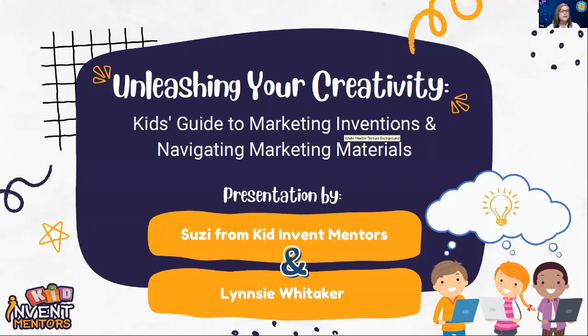For people who are just joining, I'm Suzy Murphy. I am an inventor, entrepreneur, and I am the director of Kid Invent Mentor, a company that helps support kids in learning innovation and helping them find a path to market. Lindsay and I will be co-presenting this. I'll do an intro and then I'm turning it over to the expert, because she's more of an expert than I am on this topic.